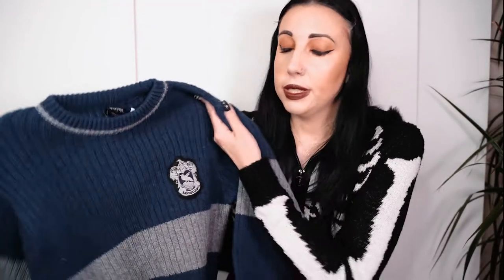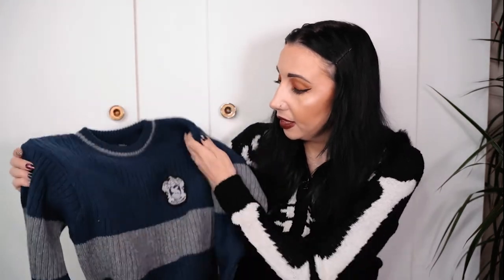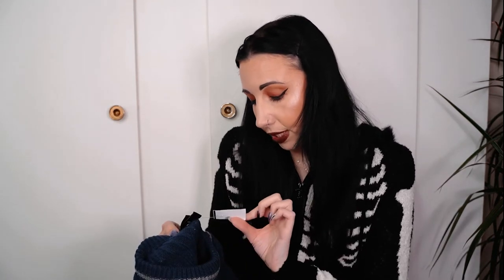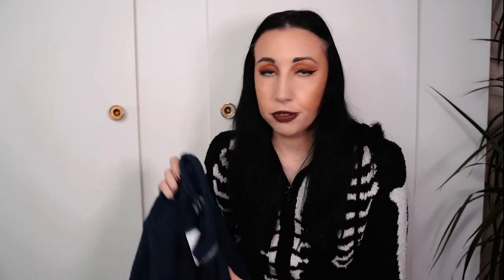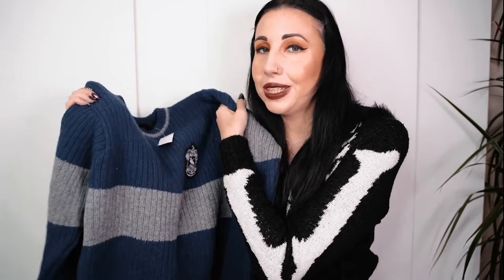I bought this knitted Quidditch Ravenclaw jumper from the Harry Potter gift shop. It's really warm and cozy - I can imagine this being so warm on a winter's day. I love that it's Harry Potter and it's nice and long. It wasn't cheap - that was a hundred and nine dollars. It is wool so you have to be really careful how you wash it, but it's super warm and really nice and long, perfect for those cold winter days.